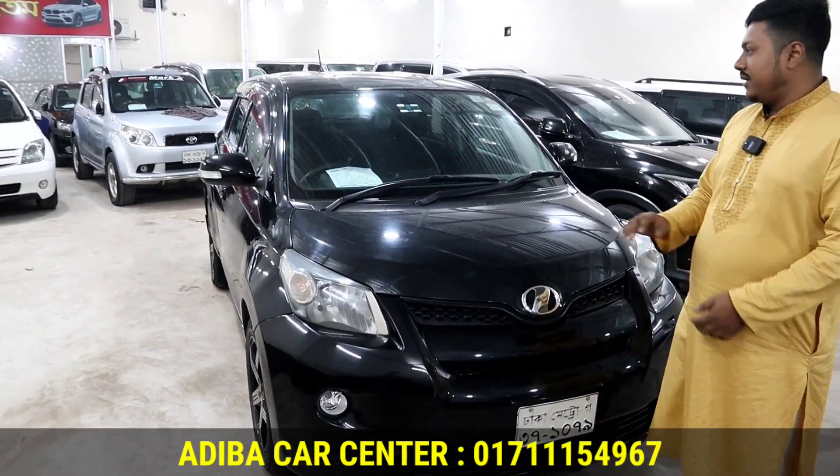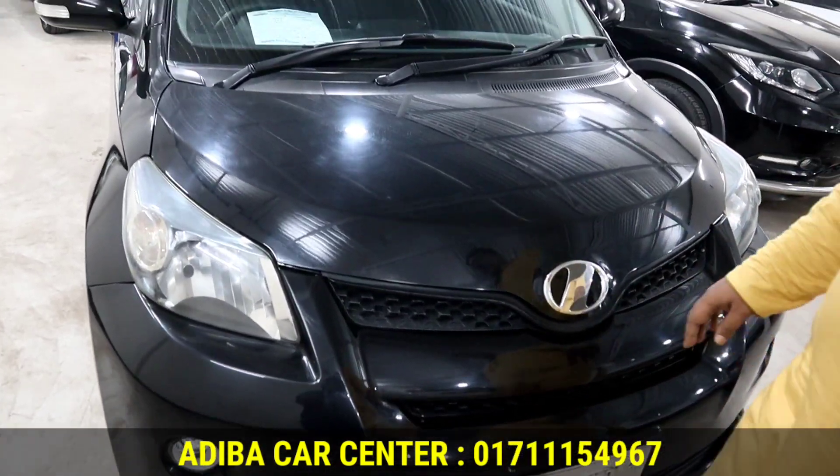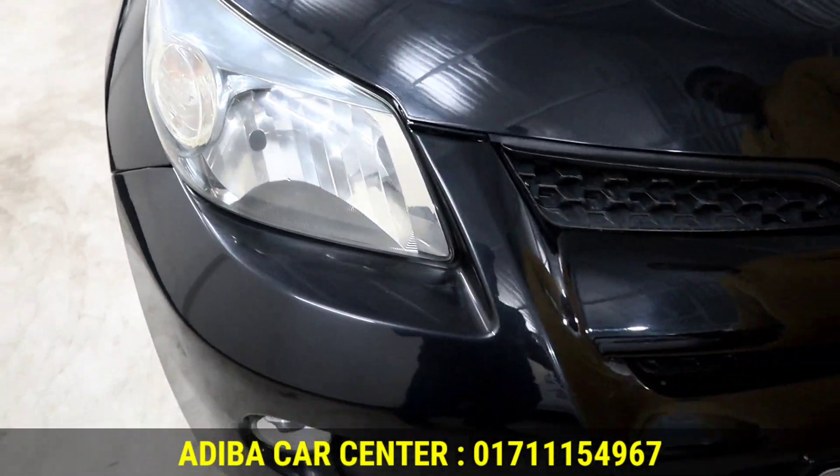Toyota documents are up to date. The headlights are fresh and original, and the grille is original.